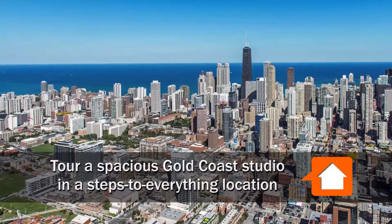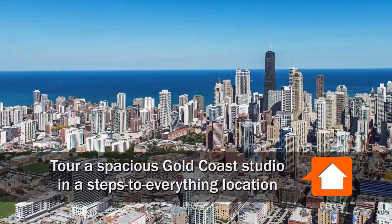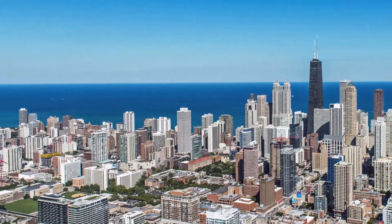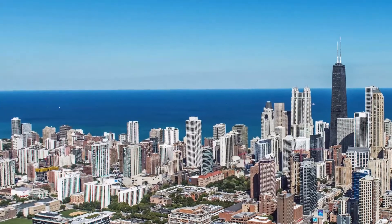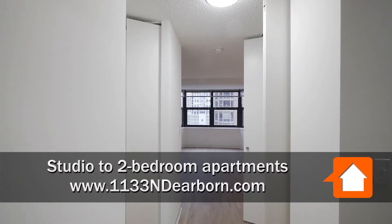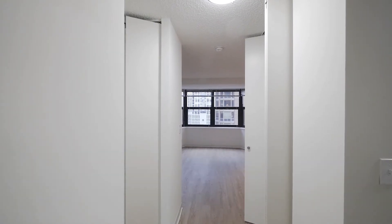Joe Zick from Yoshicago.com is headed to a hyper-convenient location in the Gold Coast neighborhood for a walk through a spacious studio at the full amenity 1133 North Dearborn apartments. We're in the foyer of unit 910, a large west-facing studio.